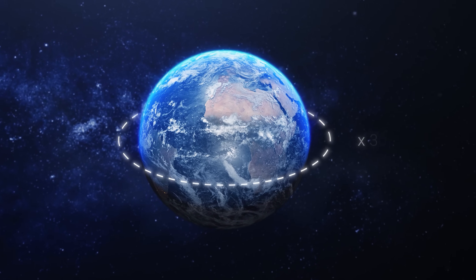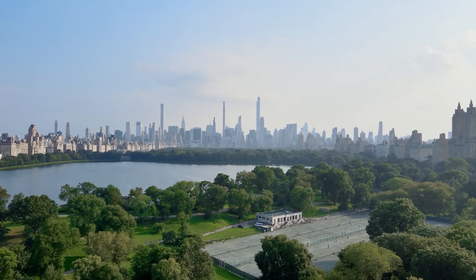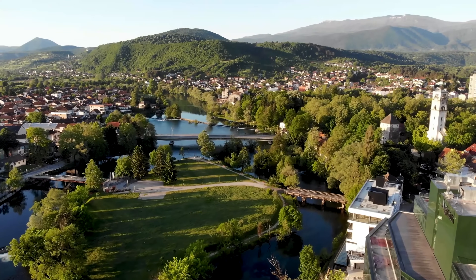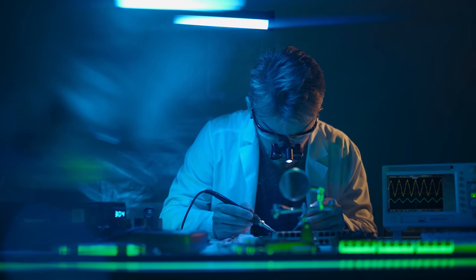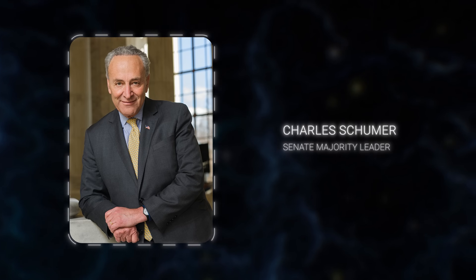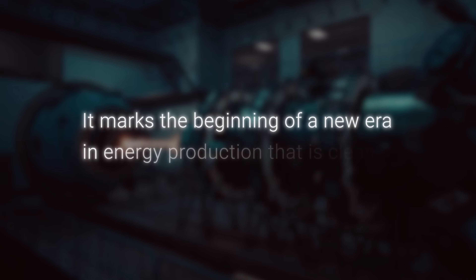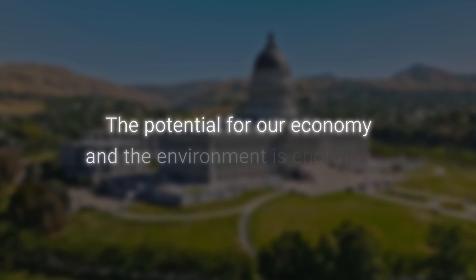That's like driving around the Earth more than 300 times. Fusion could generate huge amounts of energy without the carbon emissions associated with fossil fuels, helping us fight climate change and move towards a more sustainable future. The outlook for fusion energy extends beyond the scientific community. U.S. Senate Majority Leader Charles Schumer stated: 'This breakthrough is a giant leap toward making fusion power a reality. It marks the beginning of a new era in energy production that is cleaner and virtually limitless. The potential for our economy and the environment is enormous.'